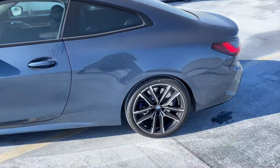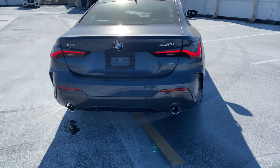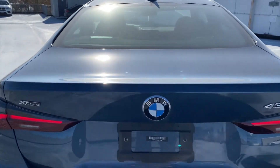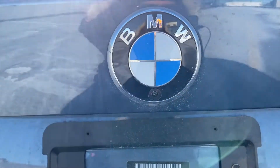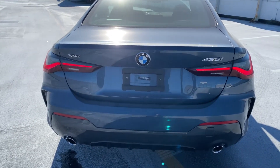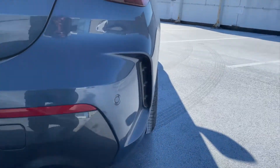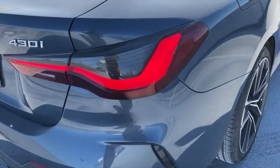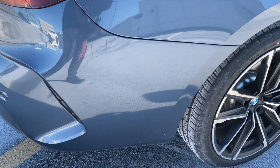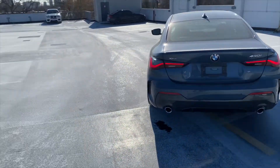Going around back, the taillights are one of the best-looking elements of this car. Since this is the 430i rather than the M440i, you get silver exhaust tips rather than the sportier finish, but the M Sport diffuser still looks great in the middle. One interesting detail: the backup camera is integrated directly into the BMW logo on the trunk lid — something Denver pointed out as one of the first BMWs to feature this, even before the 8 Series. The rear fake vents are part of the M Sport package aesthetic.